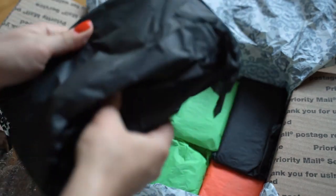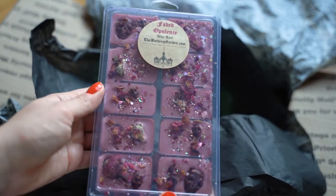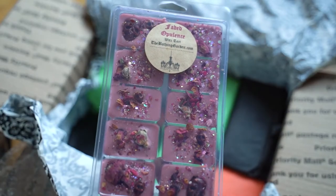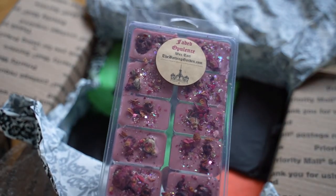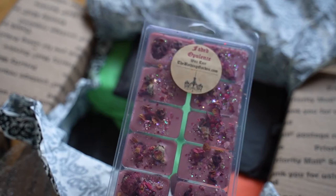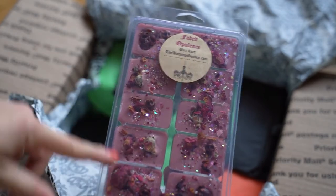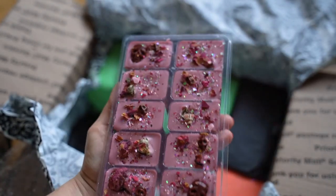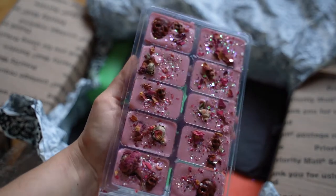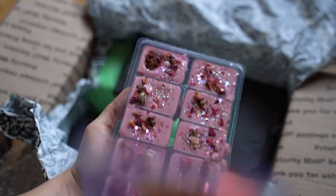First things first, I picked up a Faded Opulence jumbo clamshell. I typically only pick up jumbos if it's a scent I've tried before and really love, and this scent is amazing. Faded Opulence is like a spiced Coca-Cola scent, but to my nose it really reminds me of the powdery quality you get from Coca-Cola bottle cap candy. I love all the dried roses and the little skeleton-shaped wax mold — it's just so beautiful. Bathing Garden has so much glitter, so I'm going to make a mess, but the beauty and art of this wax is totally worth it. It smells amazing.